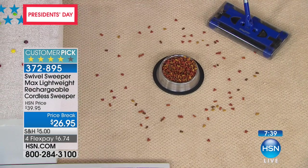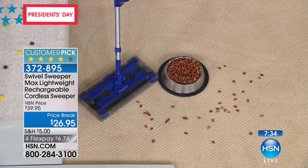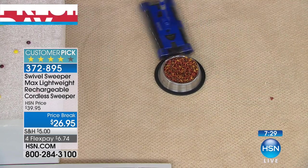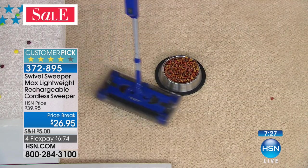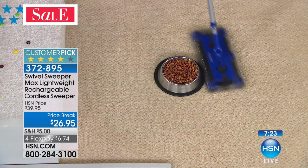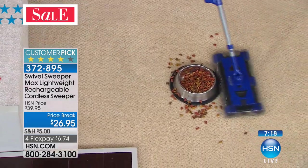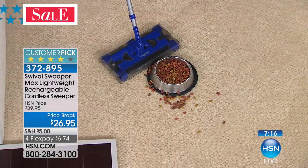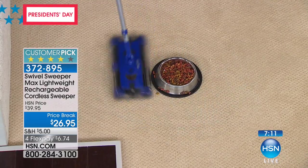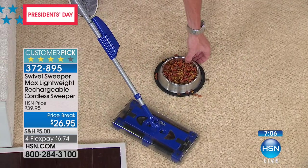Ultra lightweight — less than two pounds — this will maneuver around your furniture and chair legs. If you don't like lugging out the big heavy vacuum cleaner, if you've got animals, if you've got children, random messes everywhere — it doesn't matter. This thing does one thing, and that is clean up on all types of surfaces.